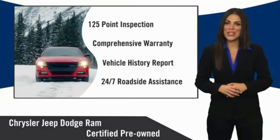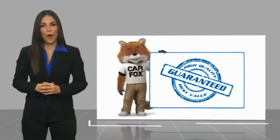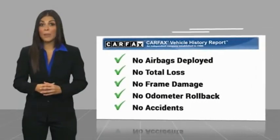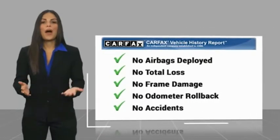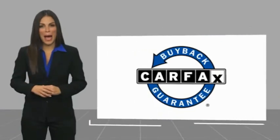Factory-backed to go the distance. Here's another high-quality vehicle with a Carfax Vehicle History Report. Be sure to find a complimentary copy of this report online or contact the dealership. This vehicle qualifies for the Carfax Buyback Guarantee.